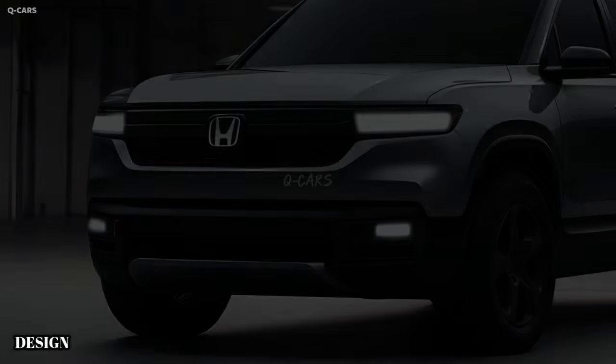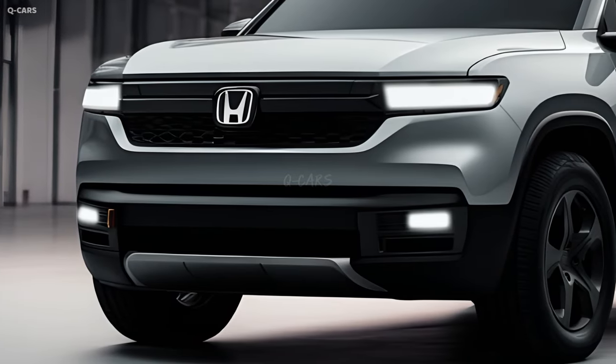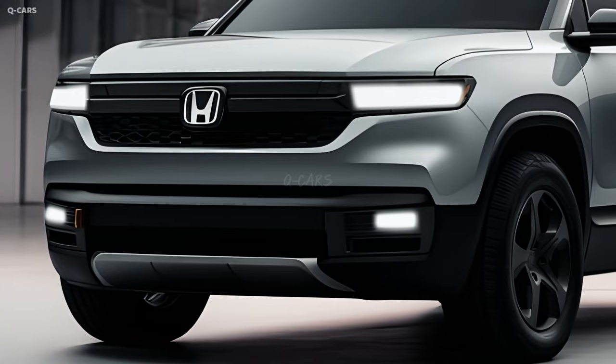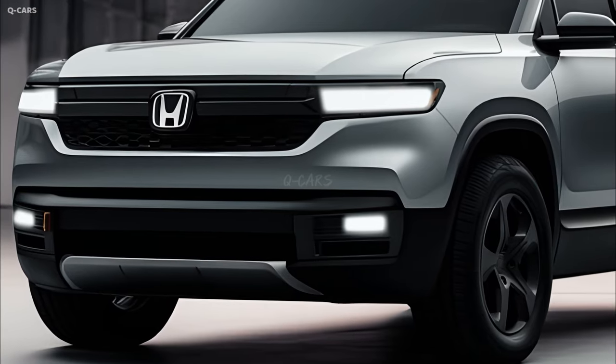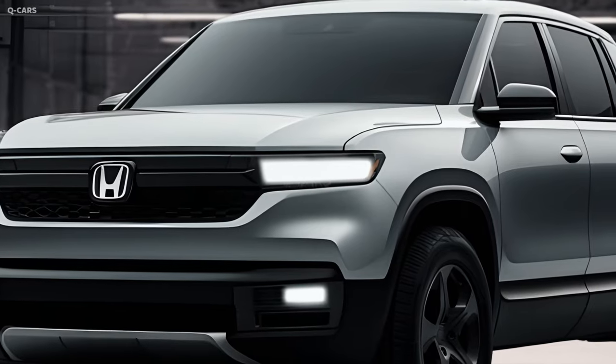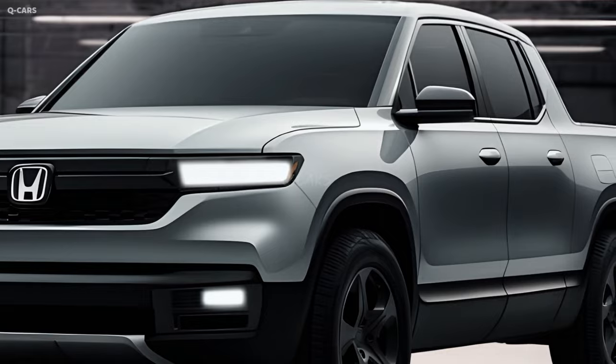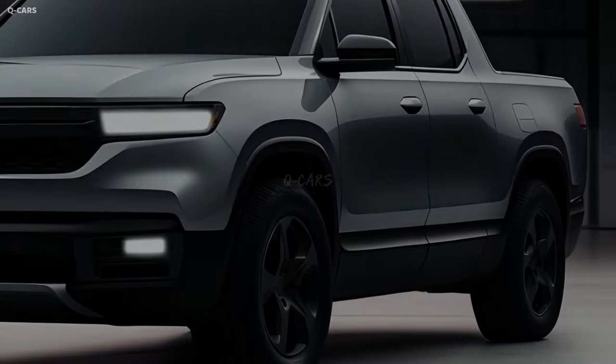The 2025 Honda Ridgeline's grille is the focal point of the front fascia and makes a bold statement, with a one-of-a-kind design that distinguishes it from other pickup trucks. The big, bold grille is a nod to the Ridgeline's pickup roots, emphasizing the vehicle's strength and ruggedness.